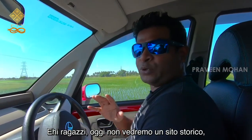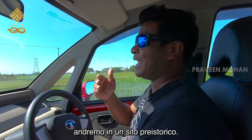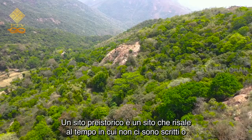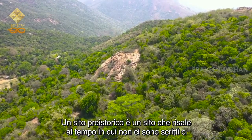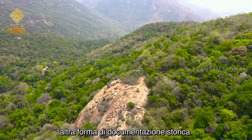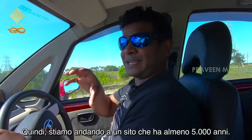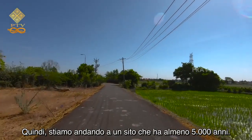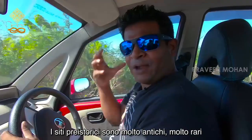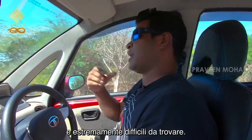Hey guys, today we're not going to go to a historic site — we're going to a prehistoric site. What's the difference? A prehistoric site is a site which goes back to the time where there was no writing or any other form of historical record. So we're going to a site that's at least 5,000 years old. Prehistoric sites are very old, very rare, and are extremely hard to find.